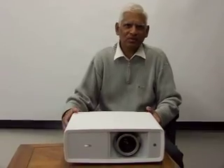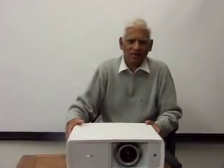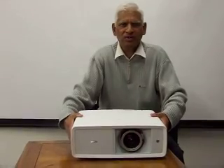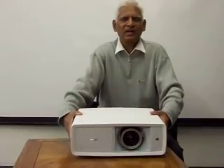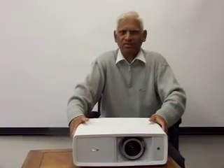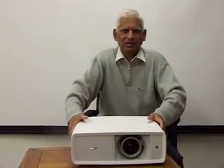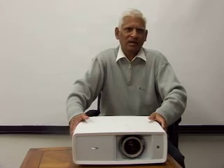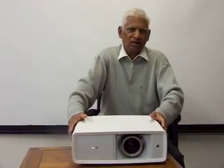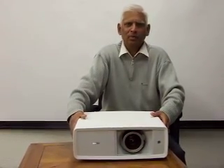Hi, this is Kenny Yunus for Tronics411.com, and today we are showing you the Sanyo PLV-Z2000, a full 1080p projector. Sanyo has a very good reputation in manufacturing home theater projectors — the PLV series 1, 2, 3, 4, 5 — and now we have the Z2000, which is a full 1920x1080 projector.